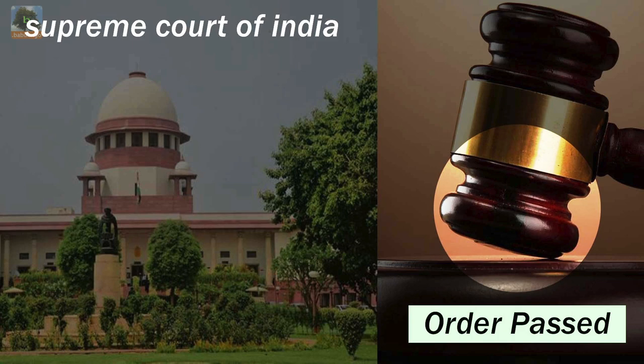Green crackers promise to be less polluting without compromising on the light or sound effect. They are crackers with better formulations which do less harm to the environment. The Supreme Court of India has restricted the use of conventional fireworks to address the growing problem of pollution in many parts of the country.